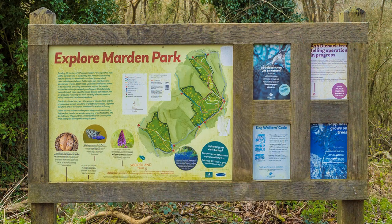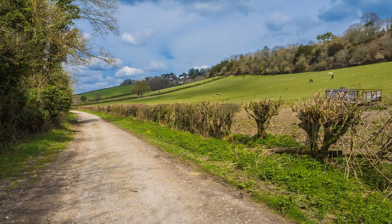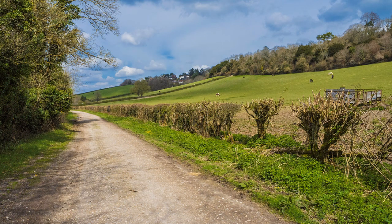Marden Park covers a large area of the North Downs in Surrey between Warlingham and Oxted. There are many footpaths, and the one I started on is quite broad, which soon became narrow as it made its way through woodland.